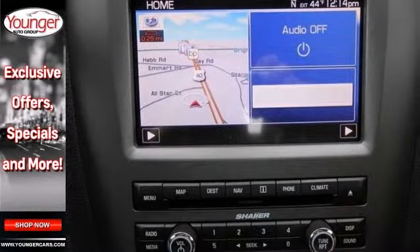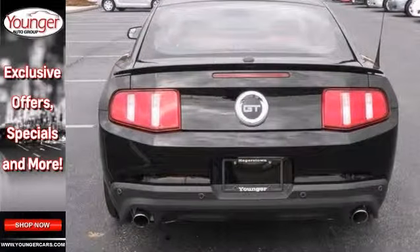It also has a CD player, Bluetooth wireless and aluminum wheels. And with fog lamps and a rear spoiler, it won't be here for long.